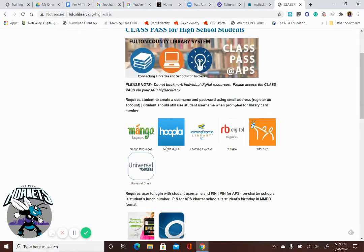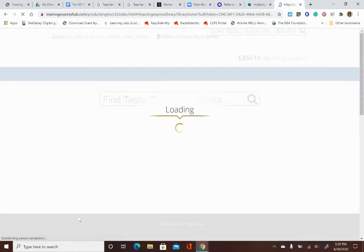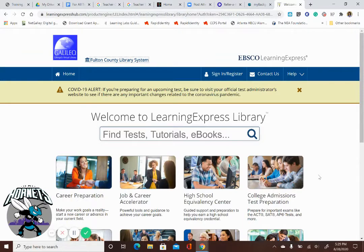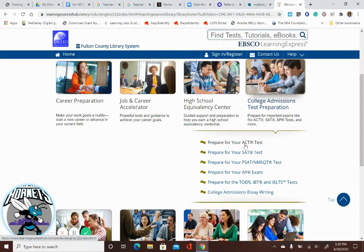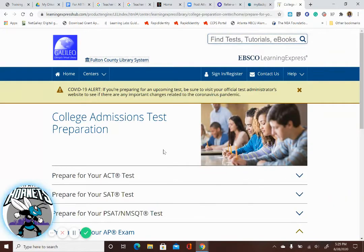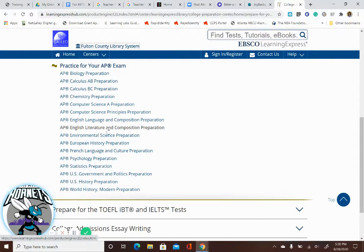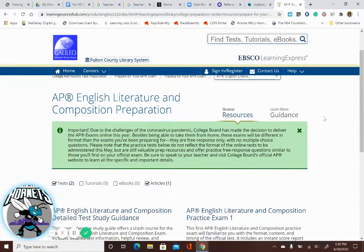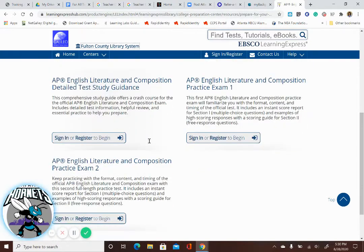We've talked about Hoopla and RB Digital, but there's a cool one called Learning Express Library. If you look at Learning Express Library, there's a college admissions test preparation section. If you click on that, you can see they have test prep for ACT, SAT, and AP exams. If we click on AP exam and then English Literature, for example, there are two practice tests and a study guide to help you get that five.